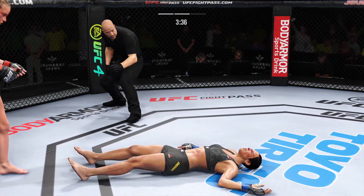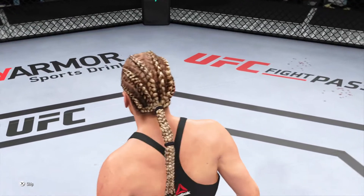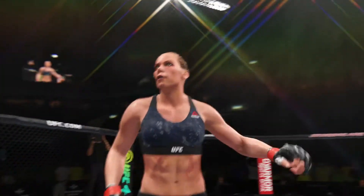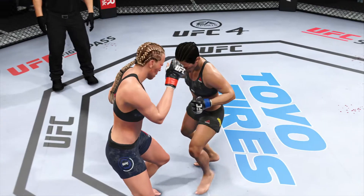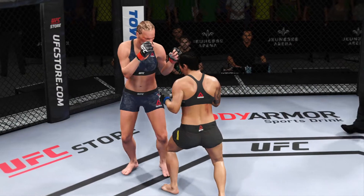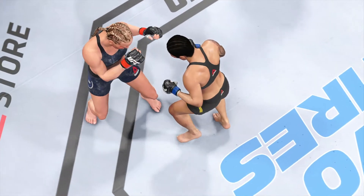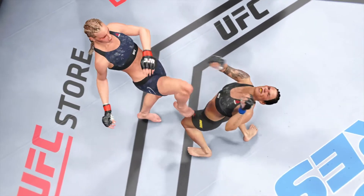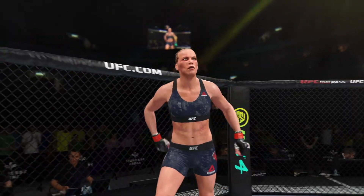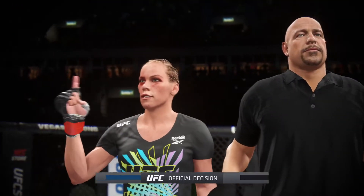That is it! Holy smokes! That was a good stoppage by the referee — she was not effectively defending herself and her opponent was doing some real damage. It became a dangerous situation. I think it's the right call by the official, and she will live to fight another day. A seminal moment for her tonight as she gets the win by TKO. Huge win, and an even bigger statement made to the rest of this division.